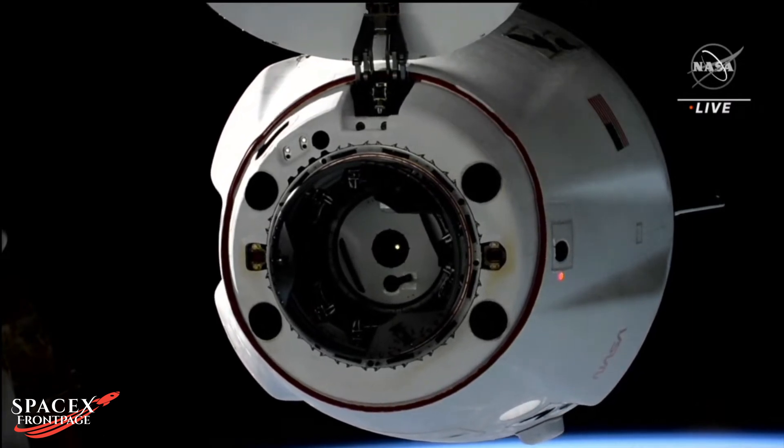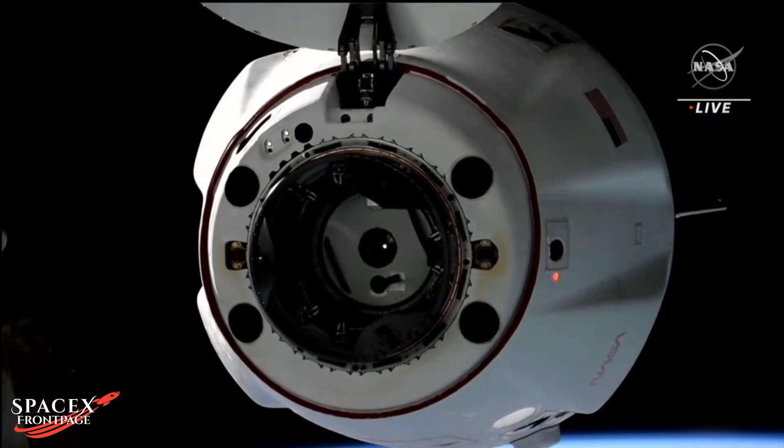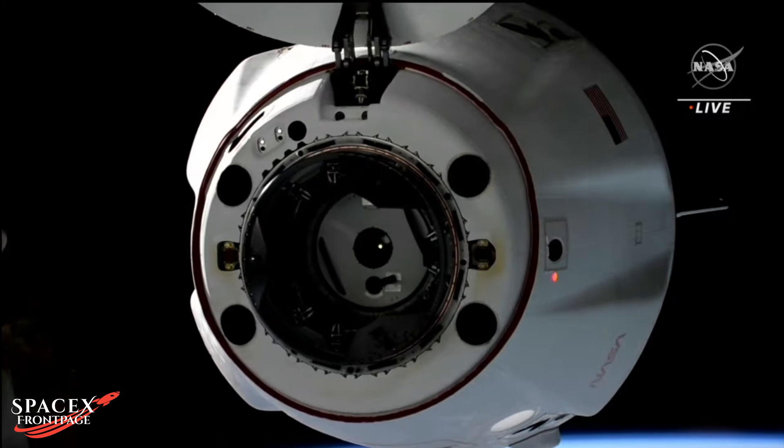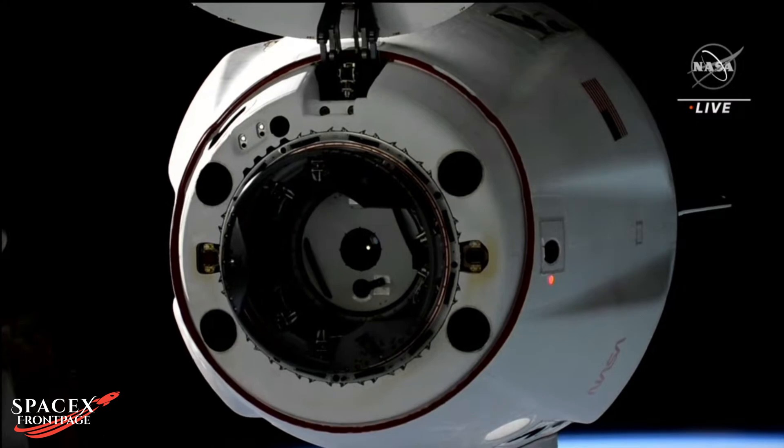You can see that docking ring is extended. We'll report the docking time at the time of physical contact and confirmation of a soft dock inside five meters. Copy, five meters.